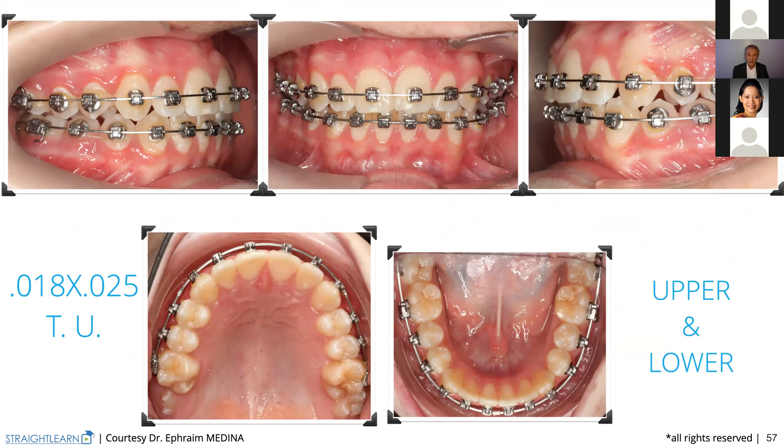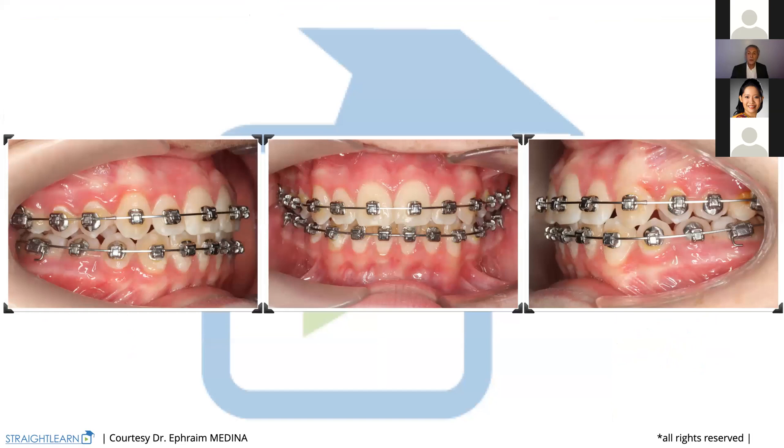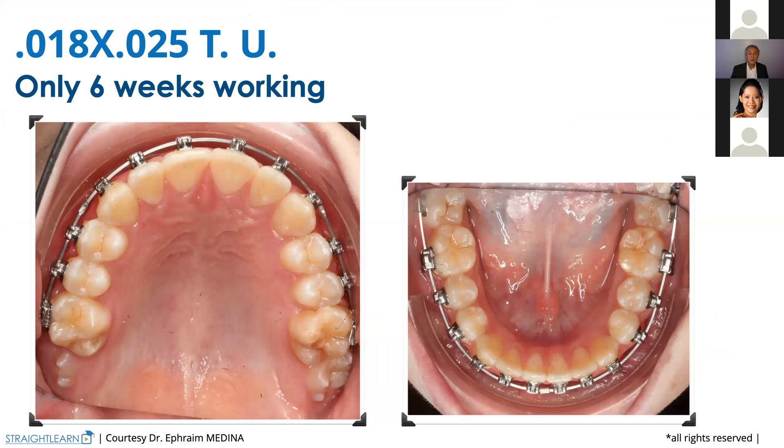Here we are — still in class one because it was an easy treatment. And here are the occlusal views. No problems. Sometimes we have a little bit of problems with the torques because the size of the slot in other brackets is always larger than 22 by 28. So you may have some different torques in the teeth because of those bigger slots. Let's check what we have done. Here we are — we rebonded well, so now we have the roots that are okay.